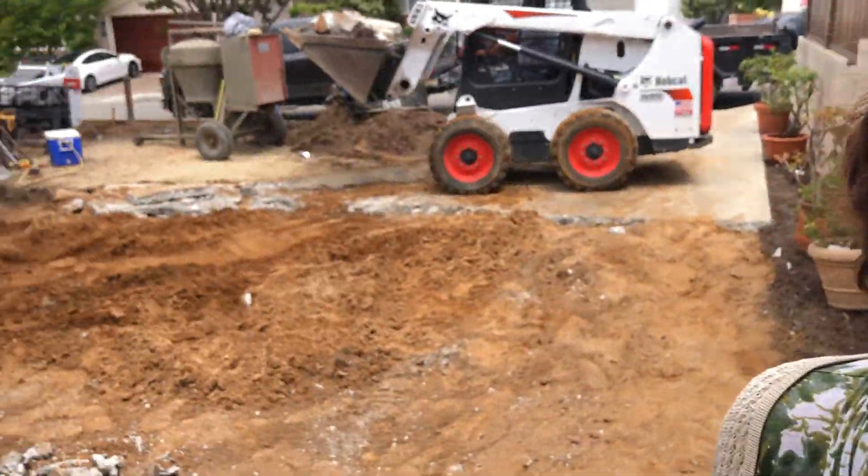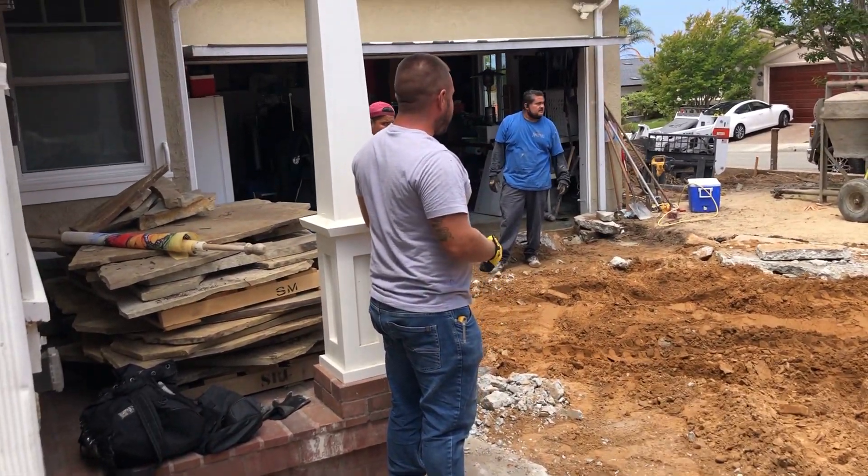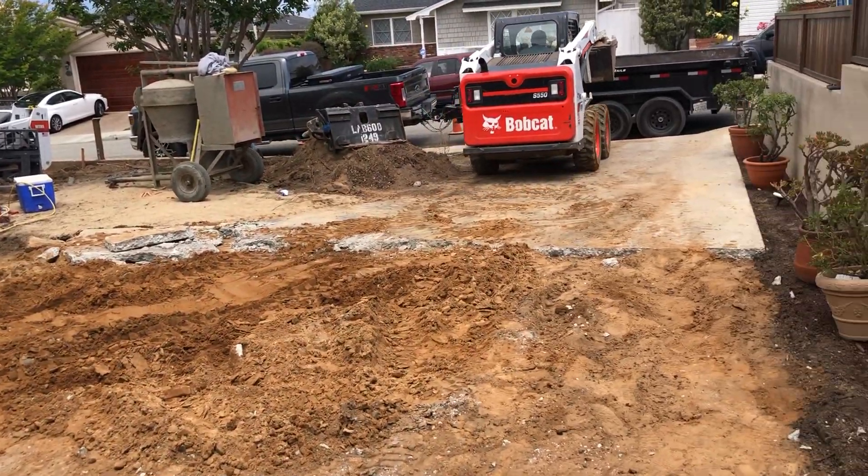All right you guys, this is what's happening — we are putting in a new driveway of pavers courtesy of Thompson. We're tearing up everything right now, so this is what's happening.